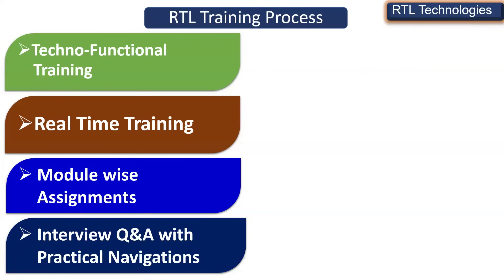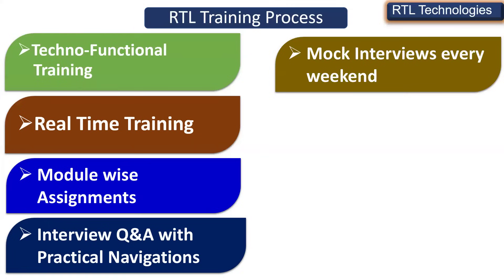We are going to have complete interview questions and answers with practical navigations. Generally others provide interview questions and answers theoretically, but we provide practical navigations to make you perfect so when an interviewer asks a question, you can easily explain. Every week there will be mock interviews on the topics covered that week, helping you understand where you are lacking and clear any doubts in the next sessions.